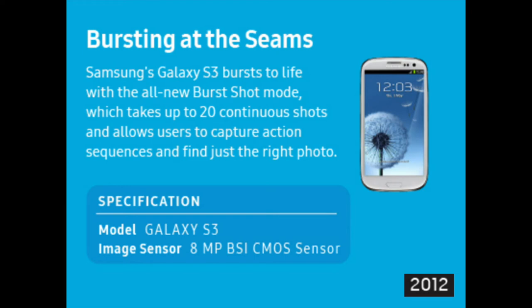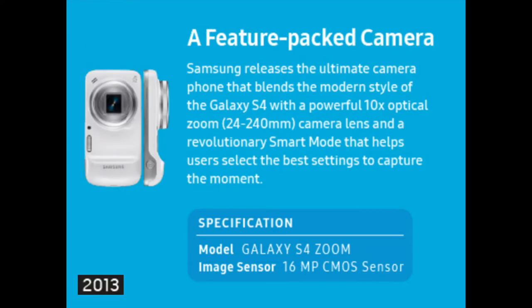An 8 megapixel BSI CMOS sensor for the Galaxy S3. Samsung releases the ultimate camera phone that blends the modern style of the Galaxy S4 with a powerful 10x optical zoom camera lens and a revolutionary smart mode that helps users select the best settings to capture the moment. A 16 megapixel CMOS sensor for the Galaxy S4 Zoom in 2013.